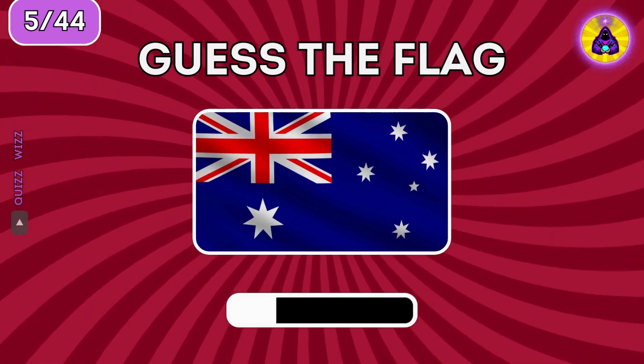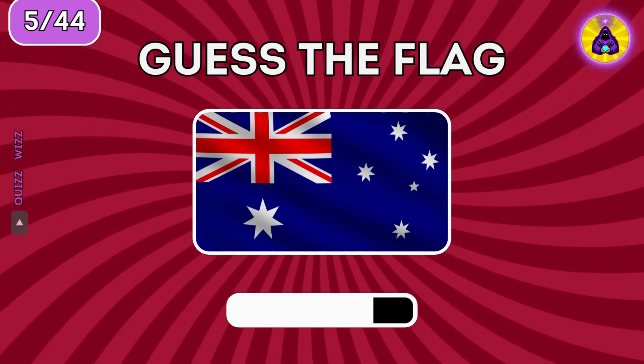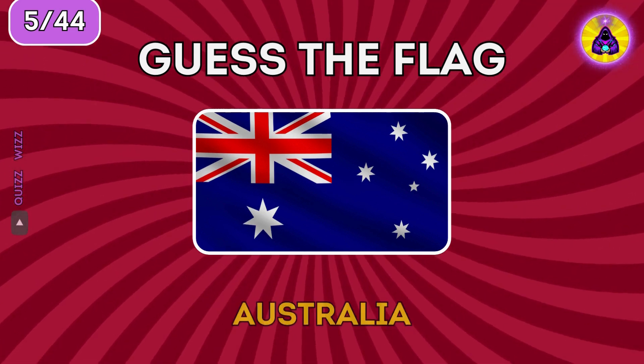Do you know this flag? Yes, it's Australia.